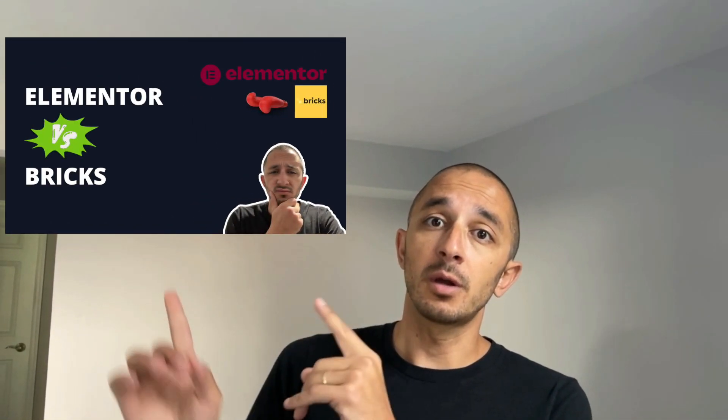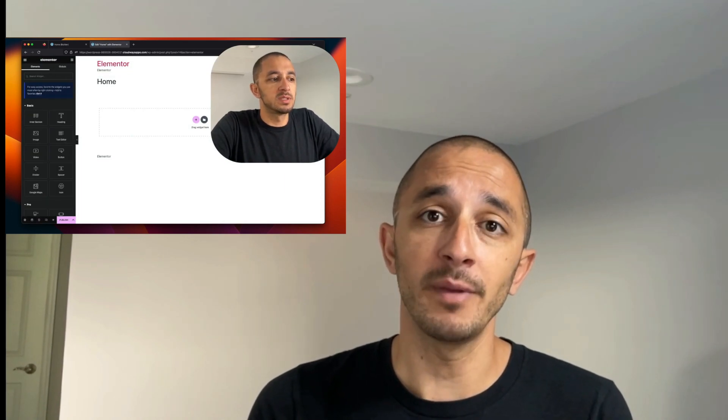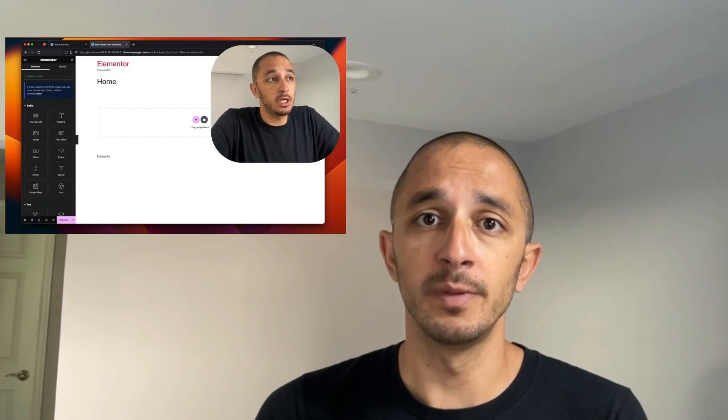A fair argument to make is that other page builders out there can get the same job done that Bricks can, but the reality is that they don't always implement best practices when it comes to web development, SEO, and accessibility. If you're interested in learning more about this topic, check out this video where I do a comparison with one of the biggest page builders — Elementor — and do a deep dive into the performance and compare the output of the code between the two.